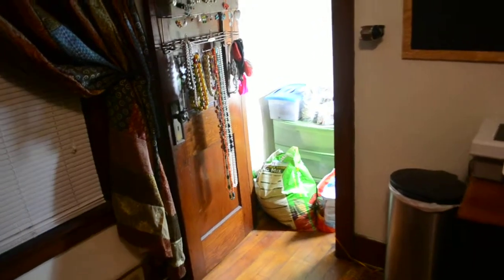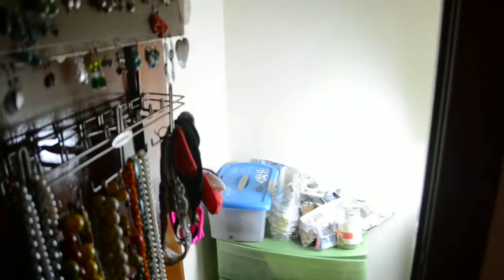Hey YouTube, it's Brothers of Head here. I'm doing an indoor grow update. It's April 27th, 2014.